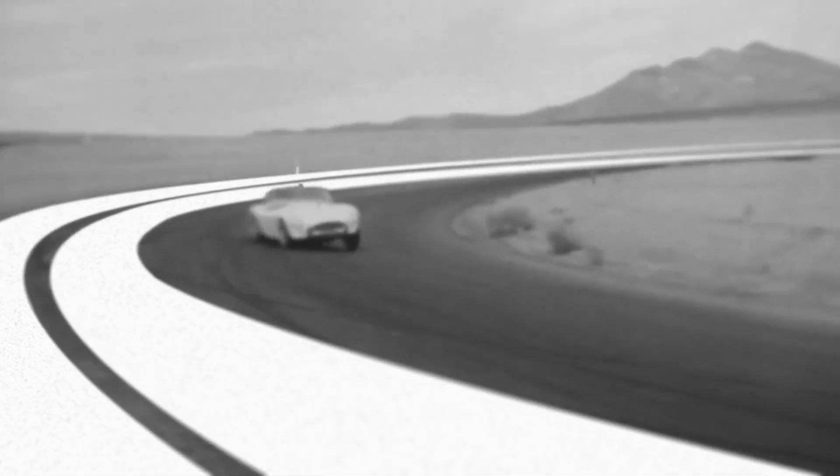Breitling launched this new Premier B01 collection on March 21st, 2023, along with a new Top Time collection. We recently made a video on the first Top Time collection that we received — it's on our YouTube channel, make sure you check it out.